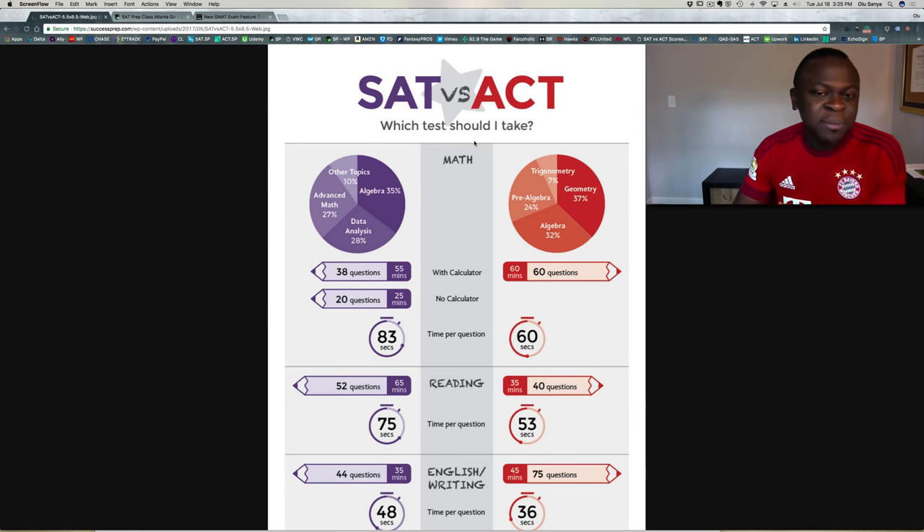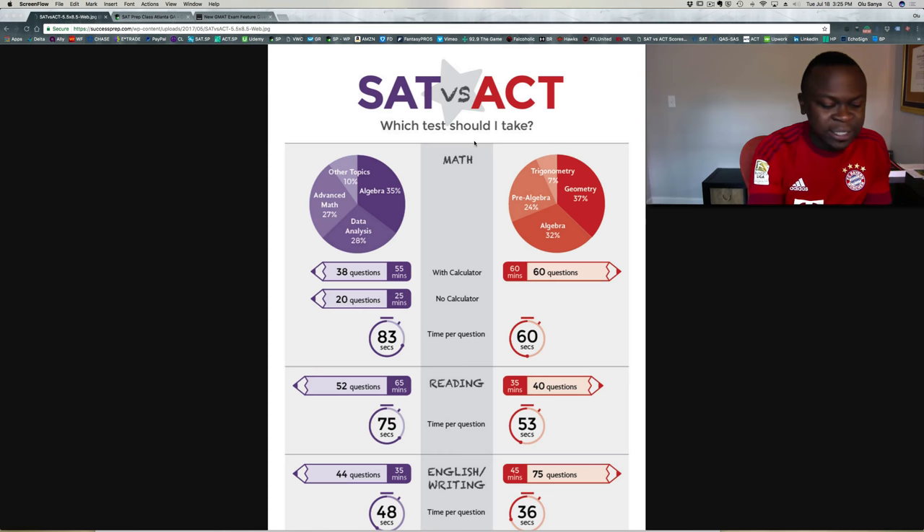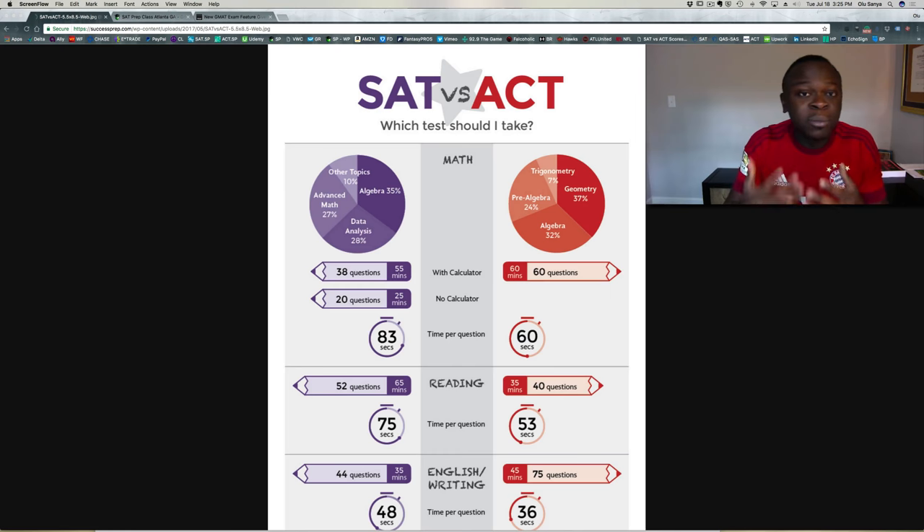Welcome to my vblog. On today's episode, I'm going to be talking about the SAT versus the ACT — which test should I take? This is a question I get from parents all over the country, all over the world, and students ask me this all the time: should my student be taking the SAT test or the ACT test?